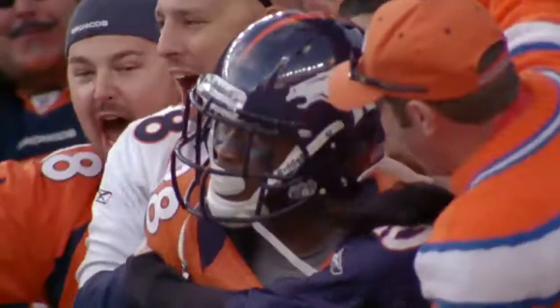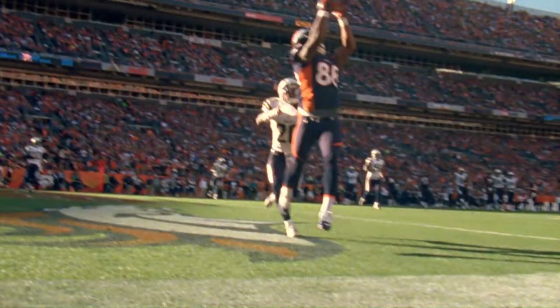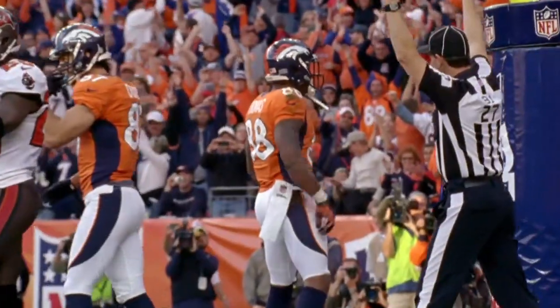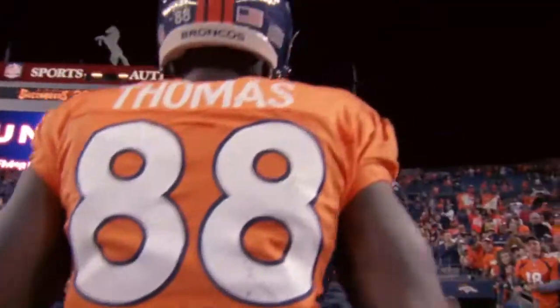Demarius Thomas has a Denver touchdown. Demarius Thomas is on his way to a Pro Bowl season. Up he goes and down he comes with the football. Demarius Thomas spikes it over the crossbar. He's a unique physical talent for the Denver Broncos. Not many guys can make that catch. As good as he is, you can tell he's got a lot of room to grow to get better, too.